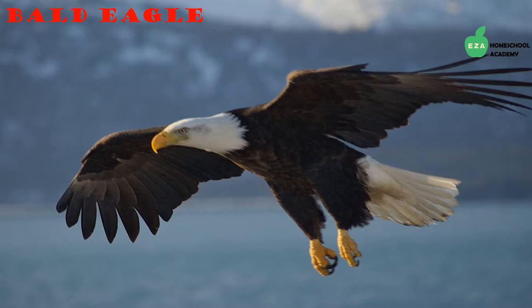Another amazing bird that has adapted to life in the Arctic is the bald eagle. Eagles are high flyers and their phenomenal eyesight allows them to see prey from very far away. They mostly eat fish but will also eat small mammals and birds.